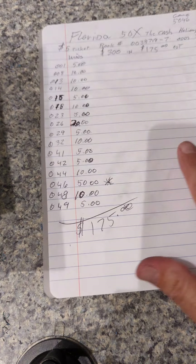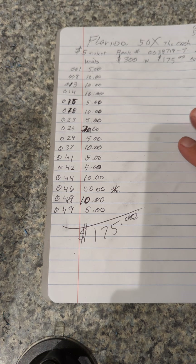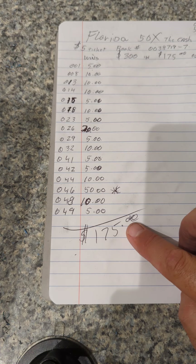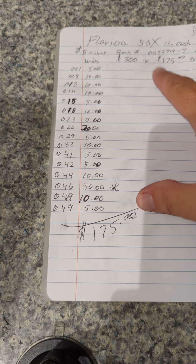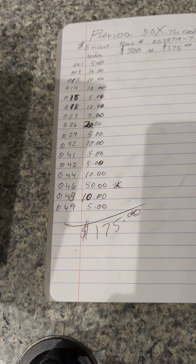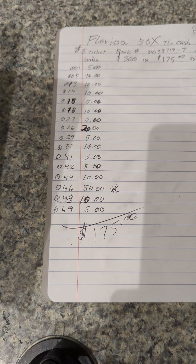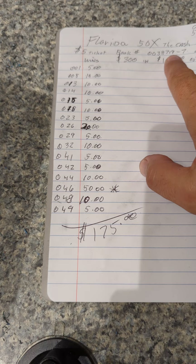It looks like we had 16 wins on here, and we totaled out at $175 — so $300 in and $175 out. It's a little more than half back, but still it's not a profit. It's not what I was hoping for, but the ticket book was fairly low.